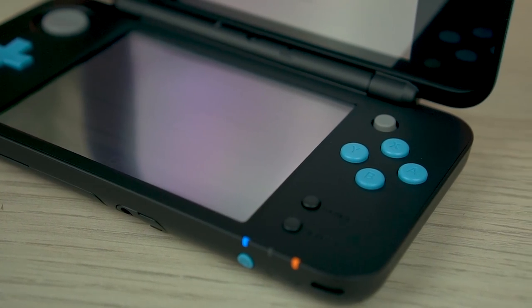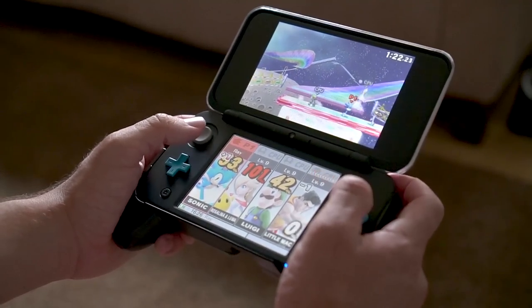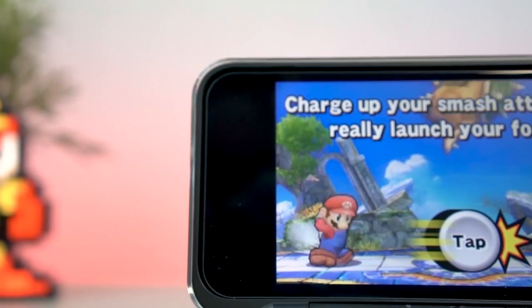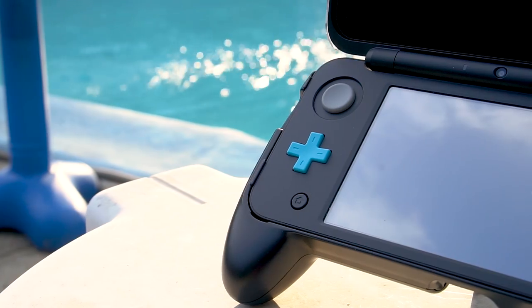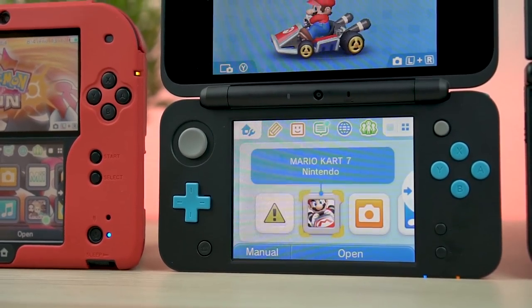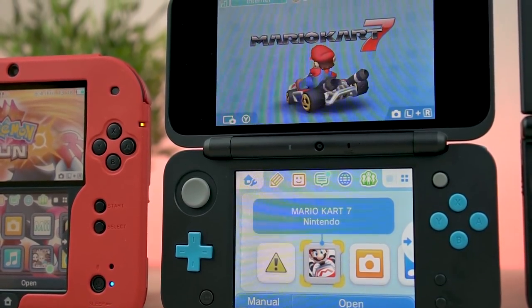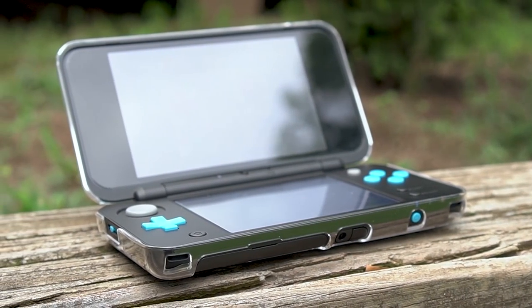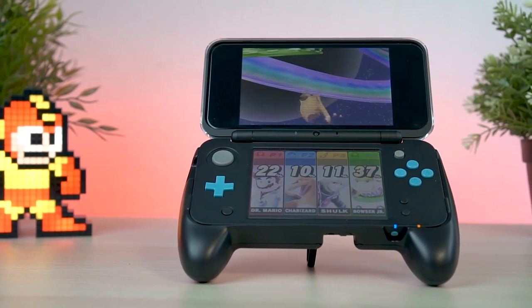Even though the new 2DS XL has the faster processor, amiibo support, extra shoulder buttons, and C-Stick, literally everything about this system is exactly the same as the original that launched in 2011. It plays the same games and does exactly the same things. That's not a bad thing at all, considering the massive library of games the 3DS has.